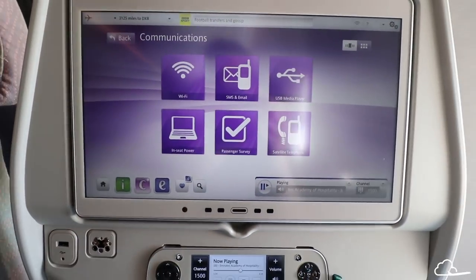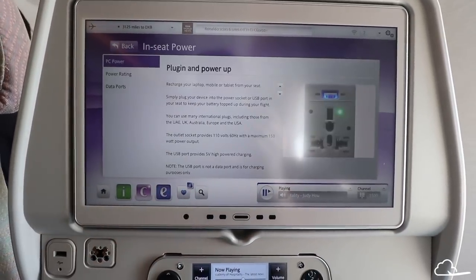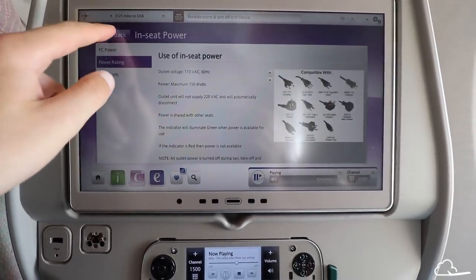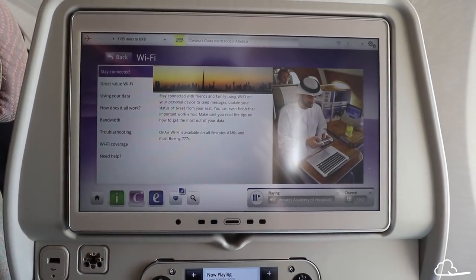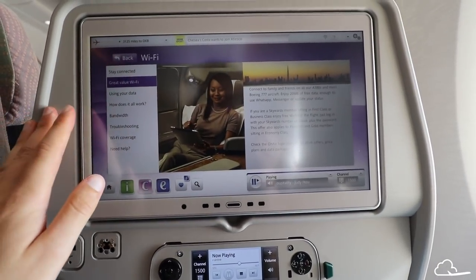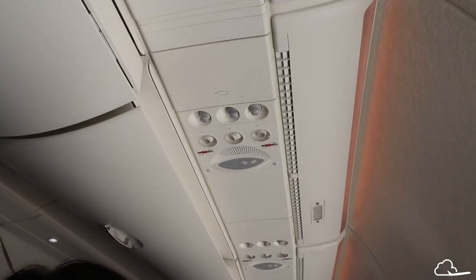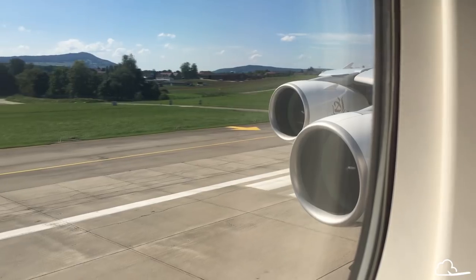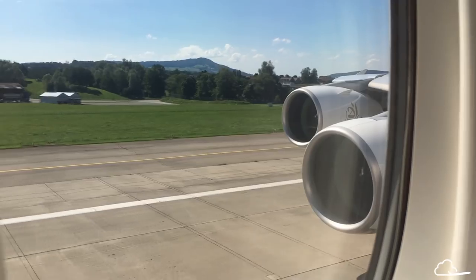Emirates's ICE entertainment system, which is known to be the best in the world, certainly did not disappoint. They had entire seasons of different shows, which I love to binge-watch on board. One drawback is that all shows, including short TV programs, had two minutes and thirty seconds of ads before the program started, which got really tedious after watching them three or four times. Something that really impressed me during boarding was that the flight attendants were actually hanging up people's coats and helping them put their bags in the overhead lockers — something I've never seen before in economy.